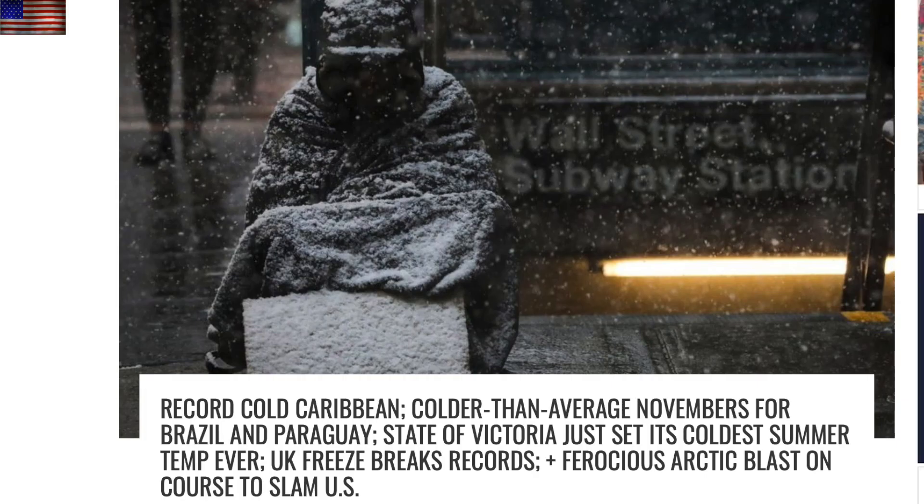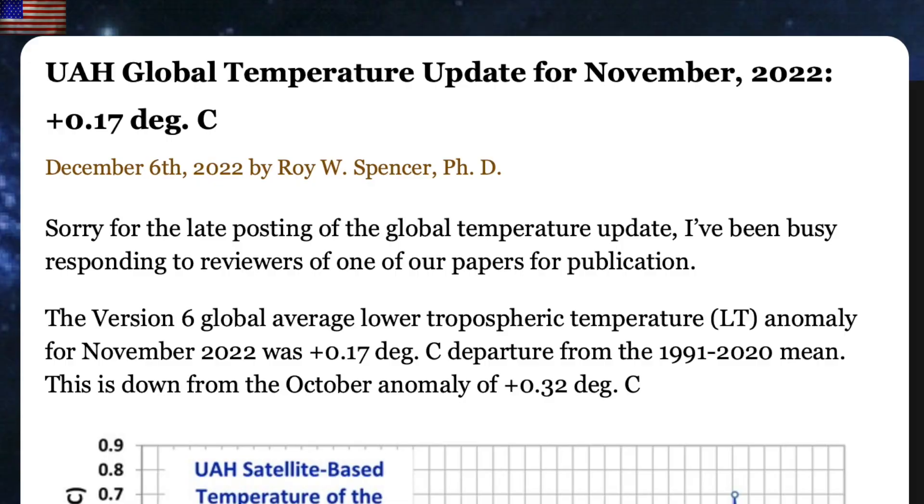Really have to give it to Electroverse here — a fantastic article on the cold spanking the world is taking right now, from Australia to South America to the USA to Europe. The link is below and it's a fantastic compendium of recent frigid effects and those still ongoing.